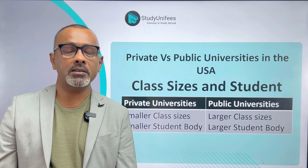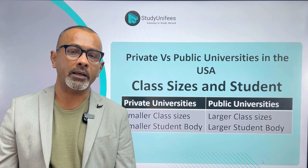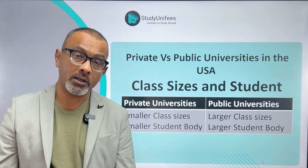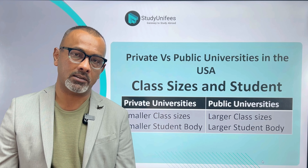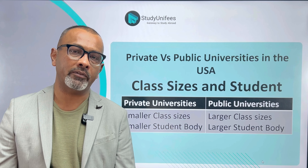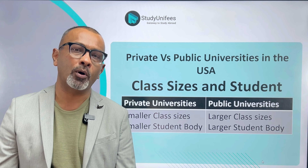Another big difference is class sizes. Private universities generally speaking have smaller class sizes, which means you will get more personalized attention. Public universities, on the other hand, have much larger class sizes, meaning you will get less personalized attention. Private universities generally speaking also have smaller student bodies.